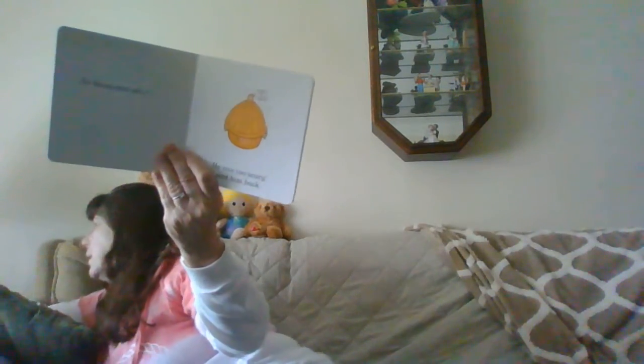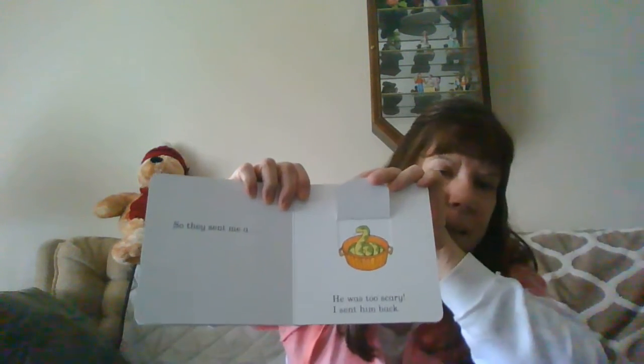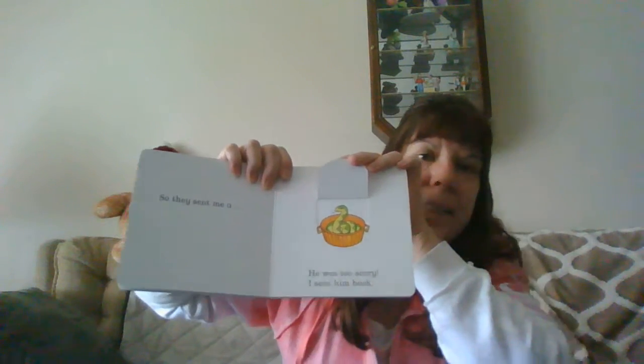So they sent me a snake. He was too scary. I sent him back.